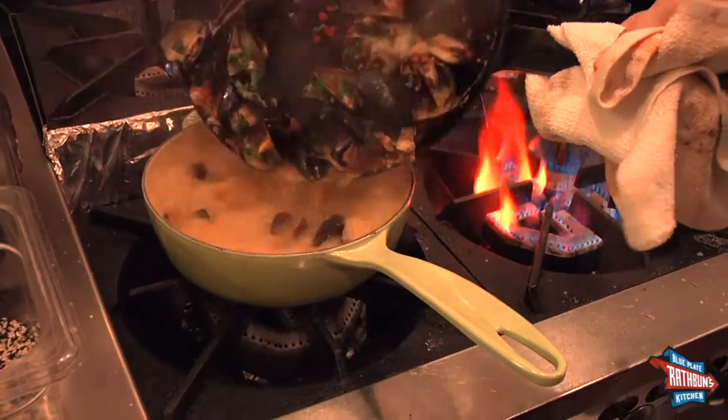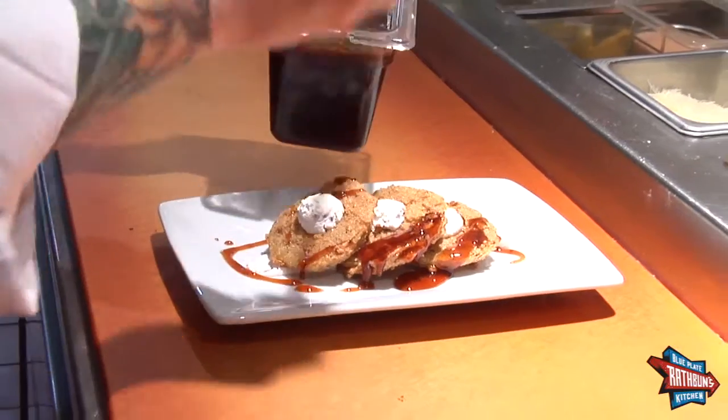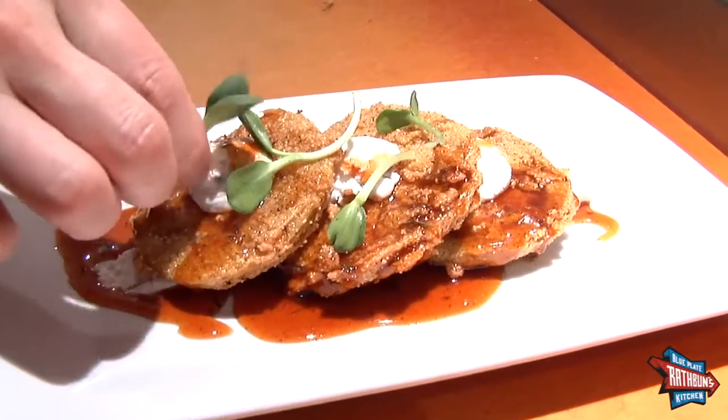Steamed Mussels with Handmade Chorizo and Fried Green Tomatoes are examples of mouth-watering classics you can enjoy at my restaurant.